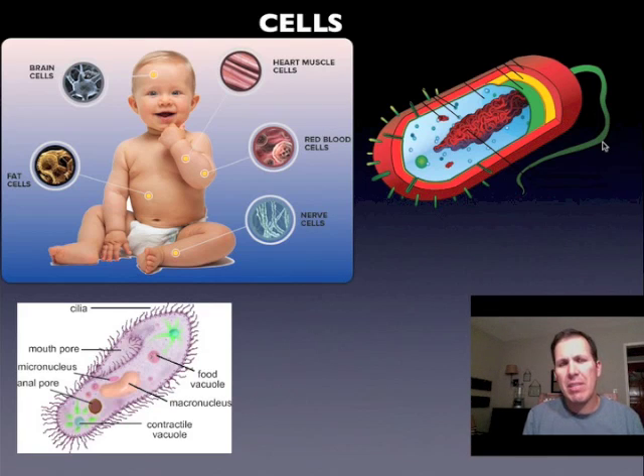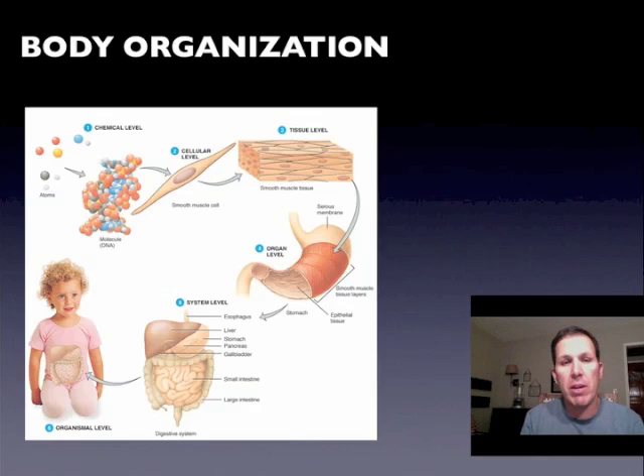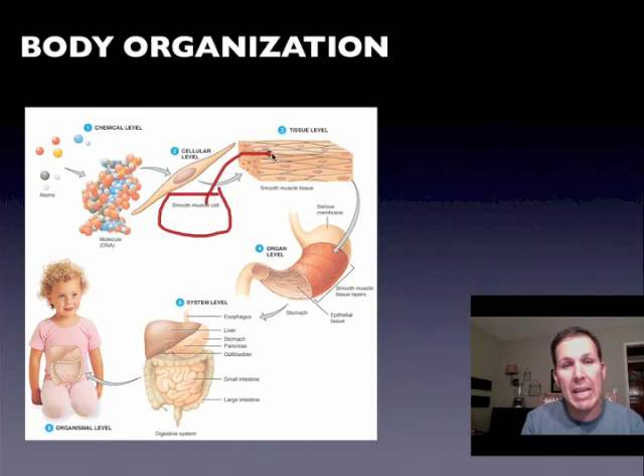But we're obviously not just cells. The cells are actually compartmentalized — they're put into special teams and structures. Let's start with the smooth muscle cell. This is a special cell that we find in our digestive system. Cells make tissues; a team of cells is a tissue. And tissues get put together into a special unit called an organ.